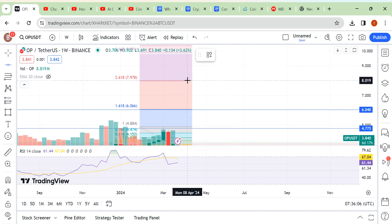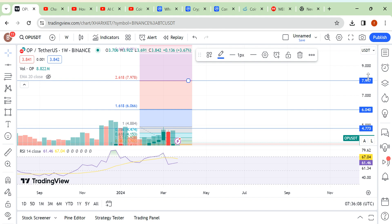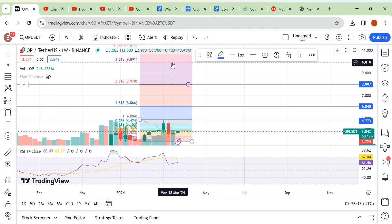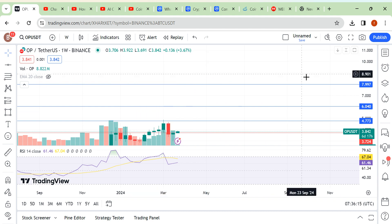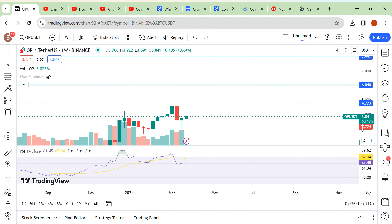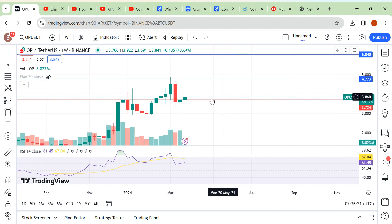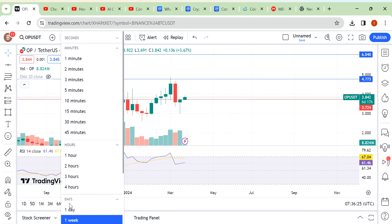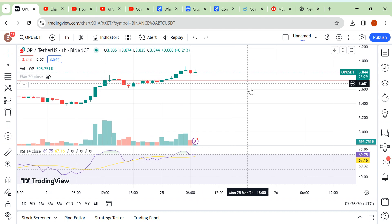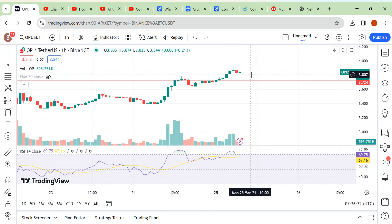This one would be your second profit-taking area, and this one would be your third profit-taking area. We can go up to the 11.07 area — this would be the high. Maybe we can see this high of 11.07 achieved. Right now we have to wait so that we can take a good trade on this coin.